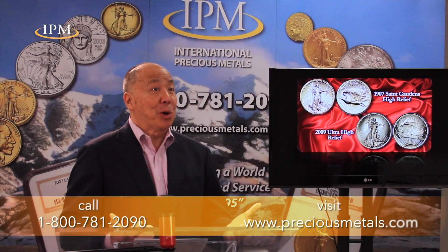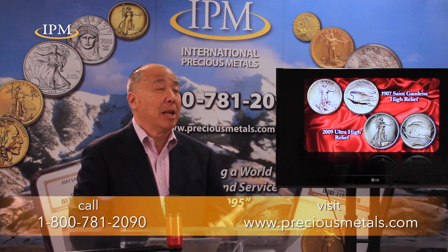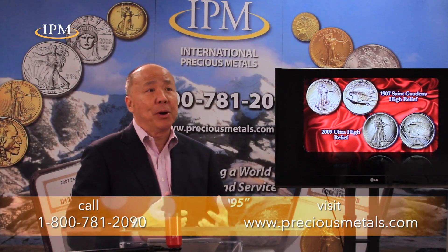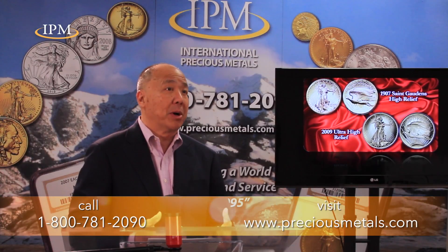As Mint Director, I'm often asked what is my favorite coin? And quite simply, it's the St. Gaudens Double Eagle that came out in 1907. There are many reasons for that. The first one was it was part of a whole redesign effort to make coins look more American.